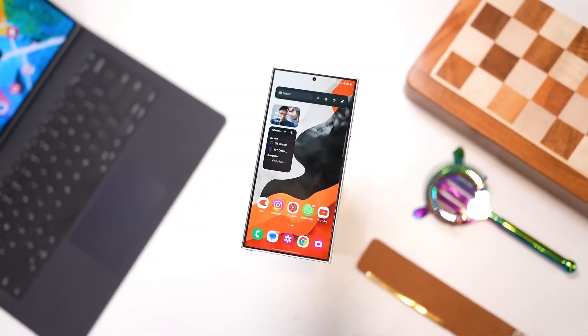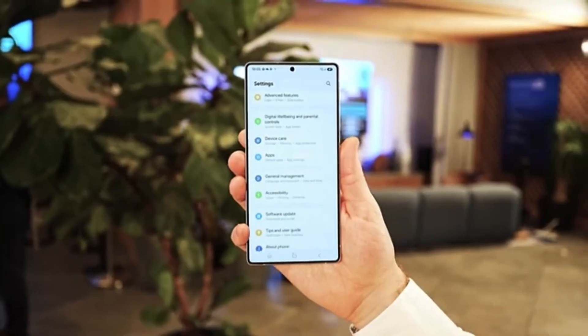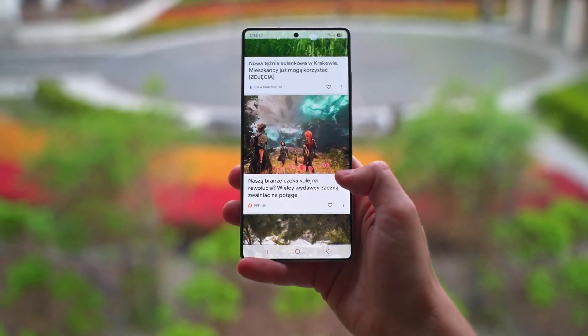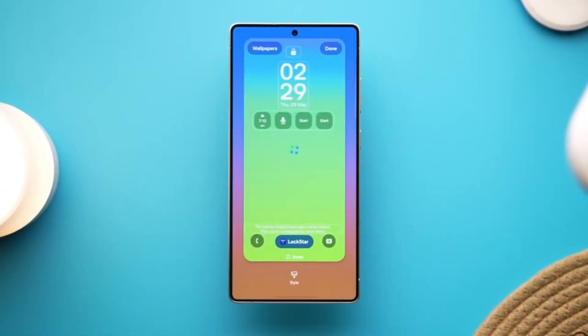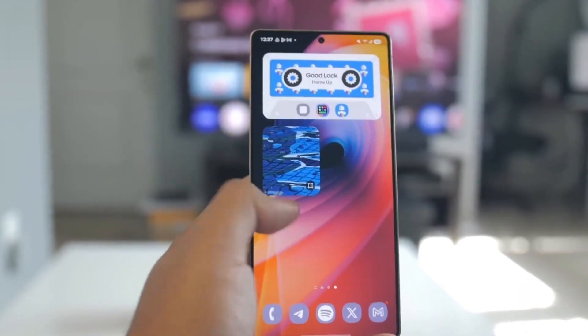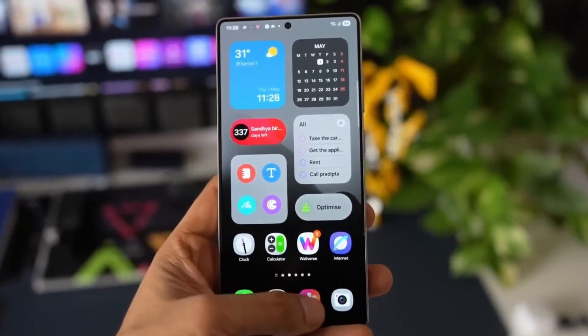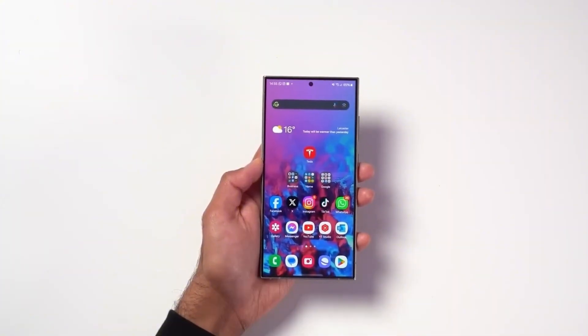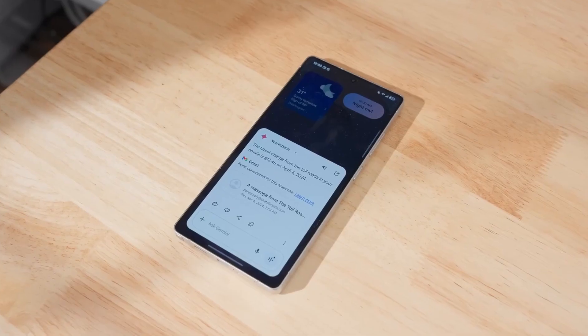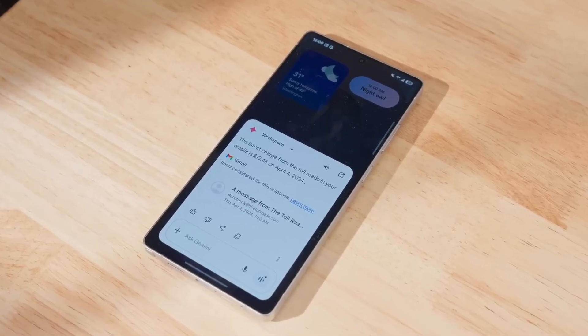But let's pause for a second — why does the beta matter so much? It's not just about bragging rights or trying new wallpapers. Beta updates are like open rehearsals before the big show. Regular users get to try features early, hunt down bugs, and push feedback straight to Samsung. It's like being part of the engineering team without the engineering degree. And when thousands of people test a beta, the official stable release that follows is usually much more polished.